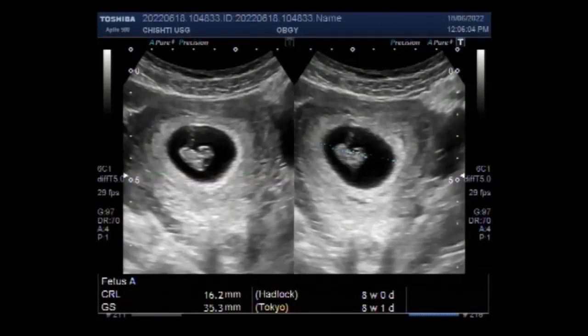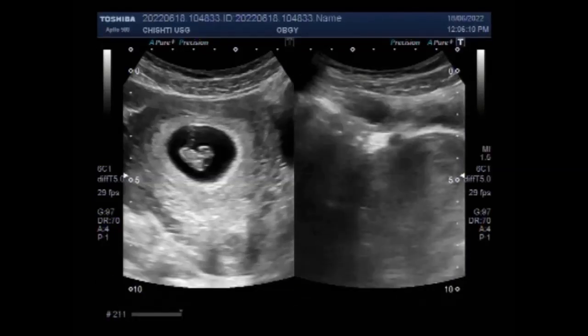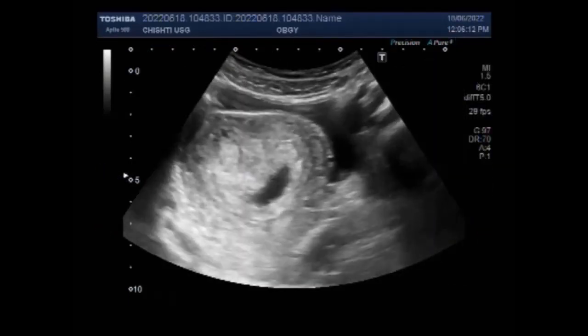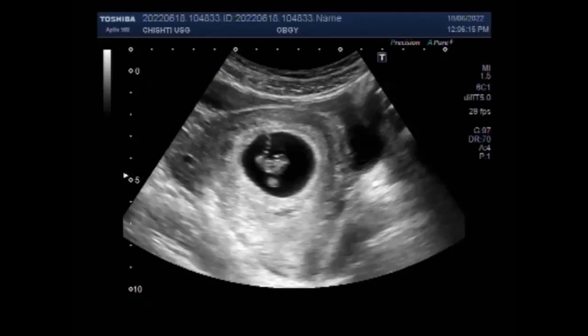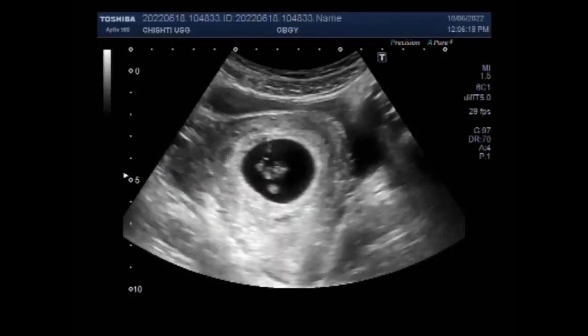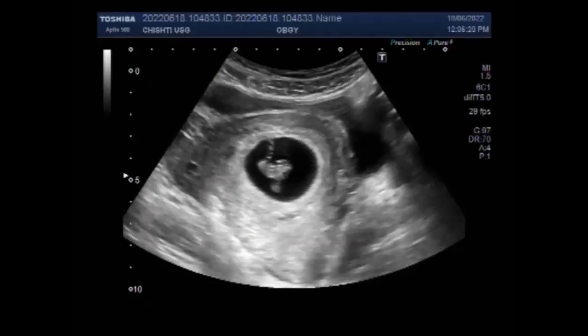Dear viewers, I hope you are all fine. This ultrasound video shows a pregnancy of about eight weeks with the mother having a gut-related cyst. The duration of the pregnancy is about eight weeks. You can see the gestation sac having an embryo which is alive.